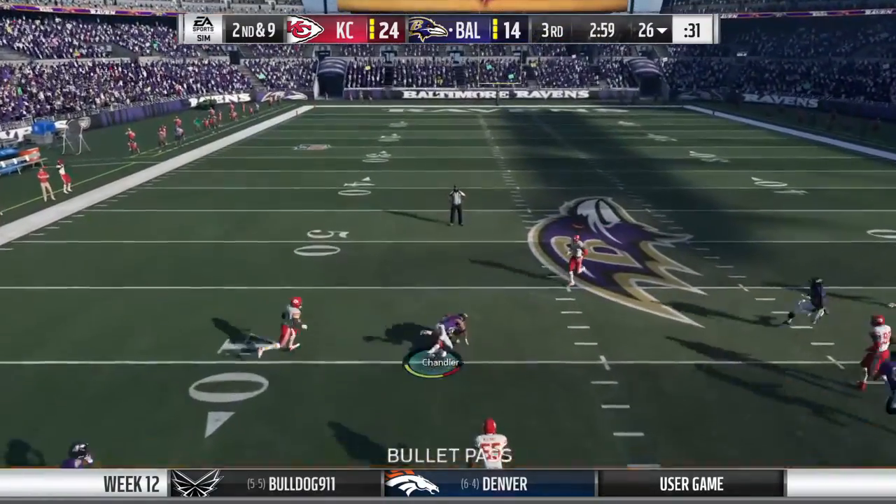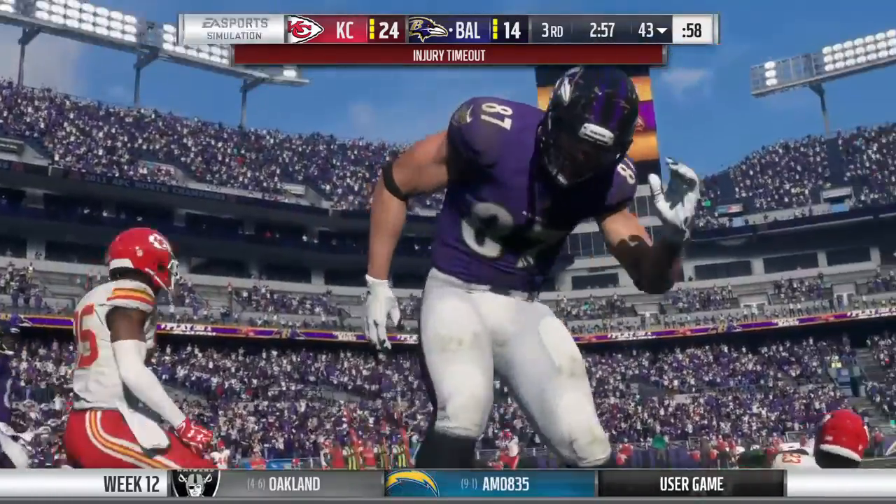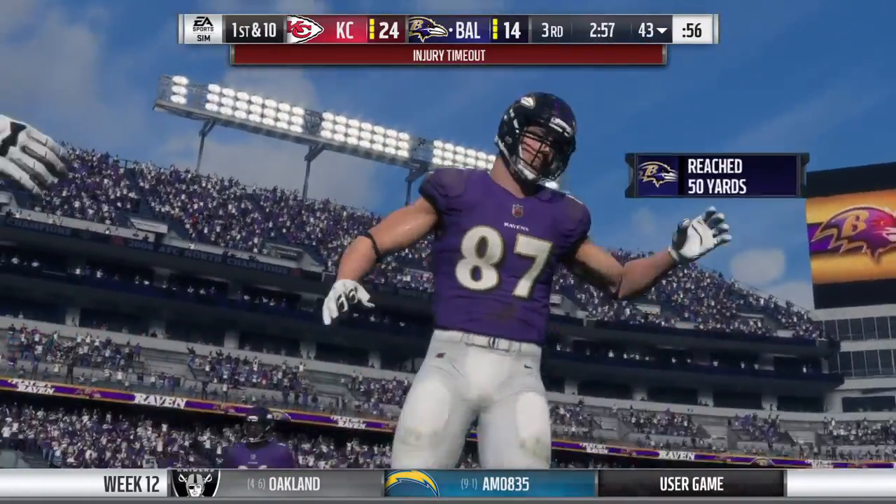On second down, here's Wentz. Over the middle, complete. It's Chandler, and they get him down but not before he takes it across the 40-yard line.